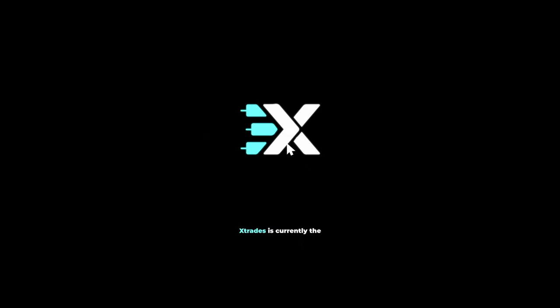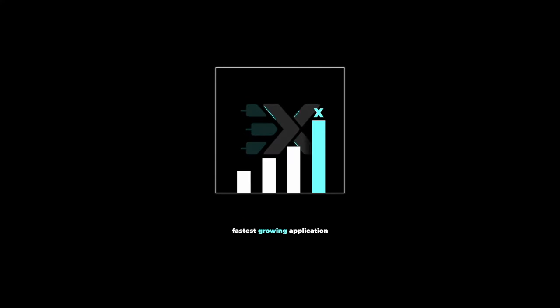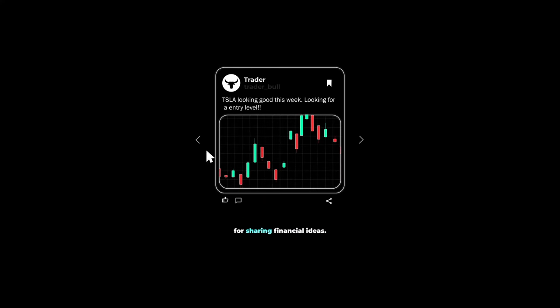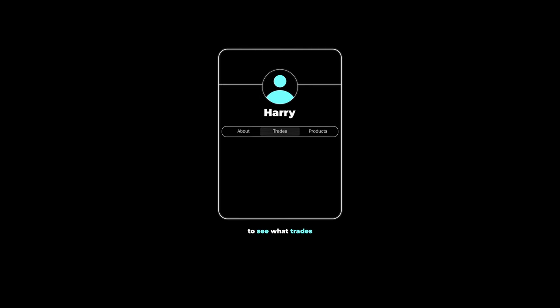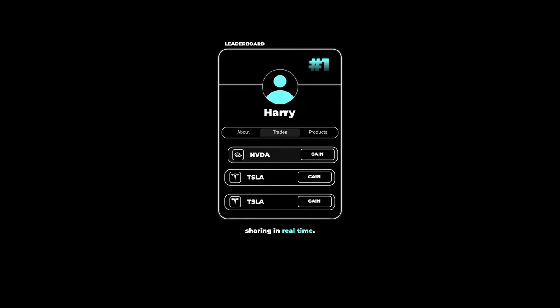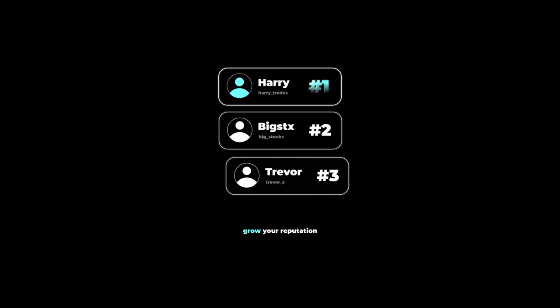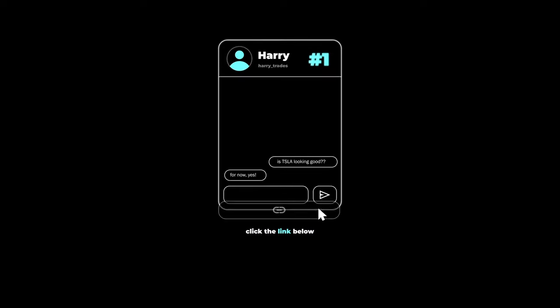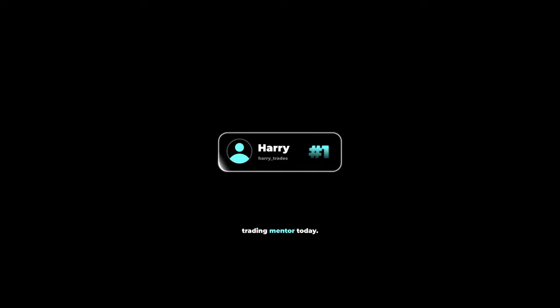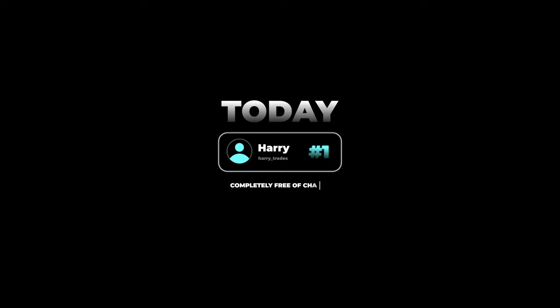There's a reason why XTrades is currently the fastest growing application on the market for sharing financial ideas, with over $2.5 million paid in the last two years to contributors. Users are flocking to see what trades the top traders on the leaderboard are sharing in real time. If you're looking to grow your reputation as a trader or discuss trading ideas with reputable investors, click the link below and get connected with a trading mentor today — completely free of charge.